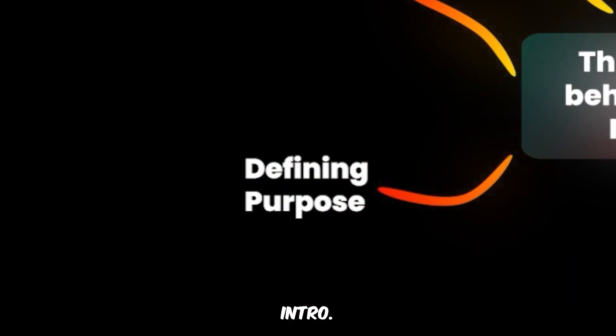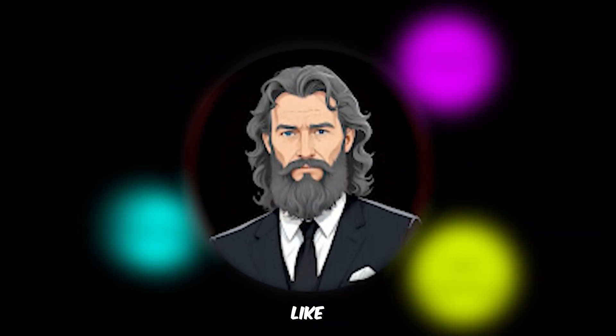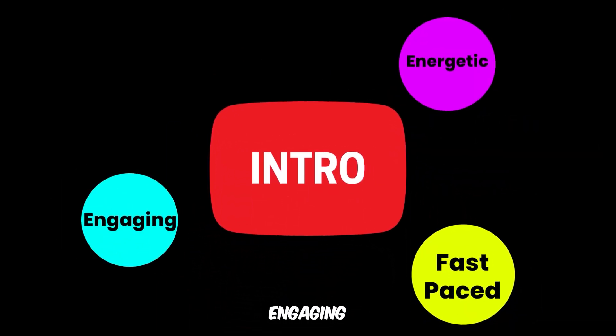Before jumping into the editing software, I needed a clear understanding of the purpose of this intro. An intro can serve different purposes, and for channels like ours, the most common goals are hooking viewers and building anticipation so they stay for the rest of the video, providing a clear idea of what the video will cover — if you want someone to listen to you for 10 minutes, you have to let them know why they should care — and setting the mood of the video. For example, if an intro uses cinematic shots, calm music, and slow-paced visuals, it signals a patient, in-depth discussion. But in my case, I love teaching fast, delivering maximum knowledge in the least amount of time, so my intro needed to be fast-paced, energetic, and engaging to match that style.